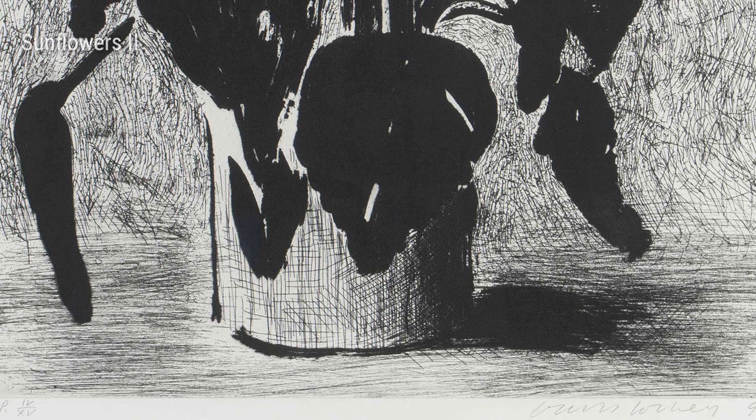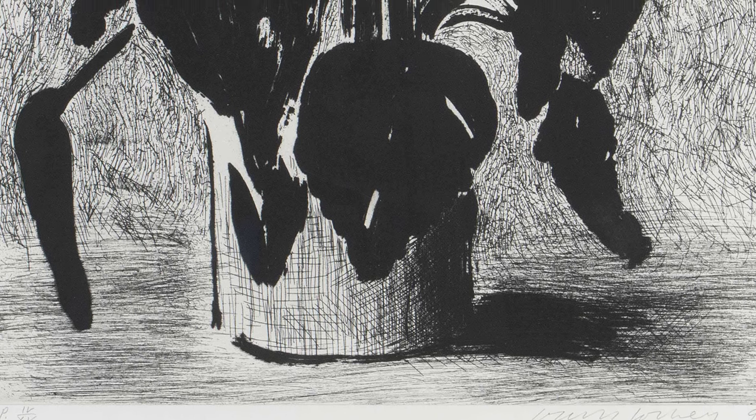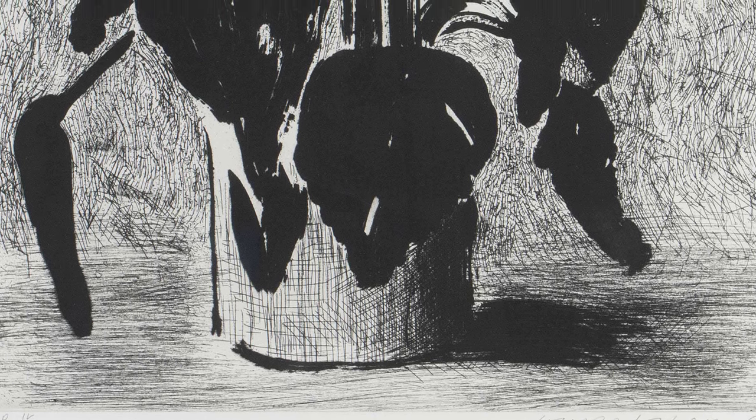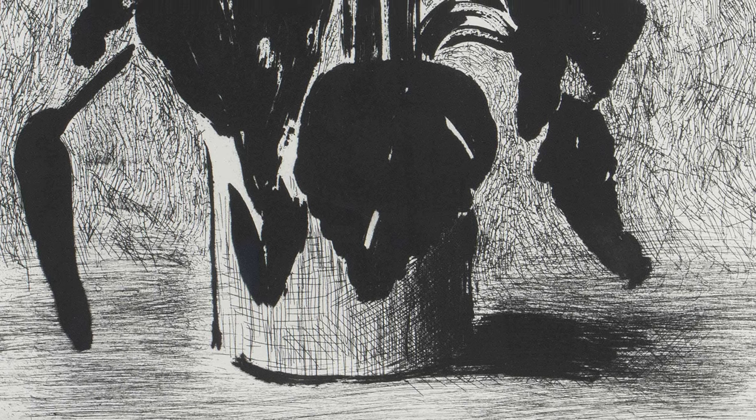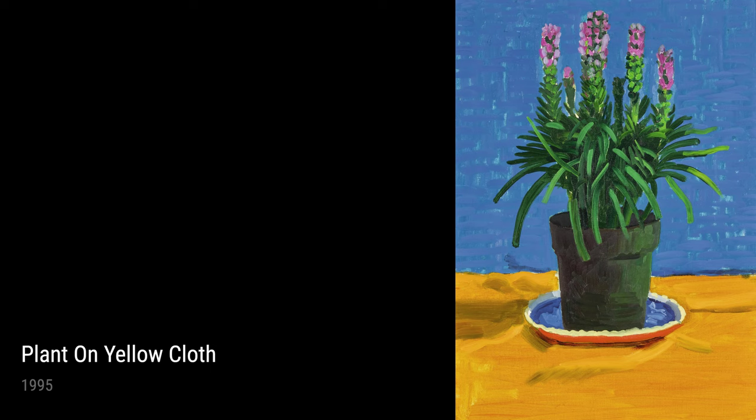Plant on Yellow Cloth is a mesmerizing work from 1995 that showcases Hockney's meticulous attention to detail. Each brushstroke captures the delicate folds of the cloth and the intricate patterns of the plant, creating a harmonious composition that invites viewers to explore and appreciate the beauty of the everyday.